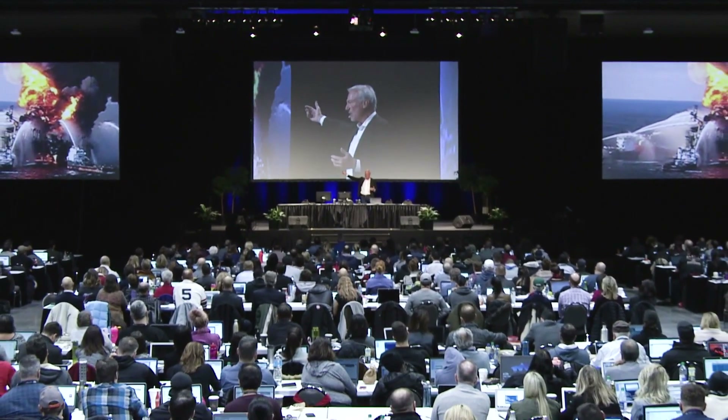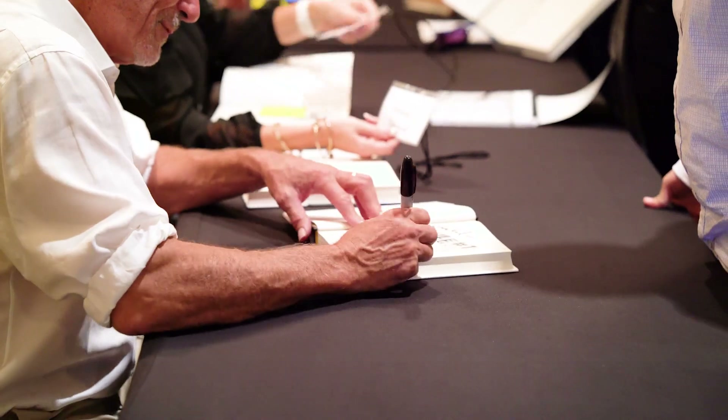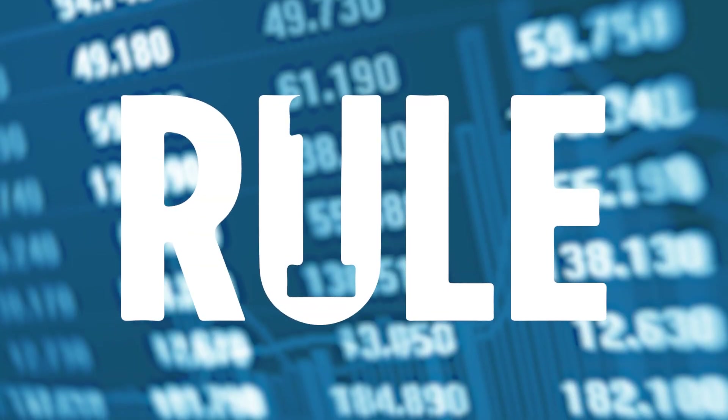Hi guys, I'm Phil Town from Rule One Investing and today I want to talk to you about stock options and how they work. A lot of people are kind of skeptical and nervous about this thing called options, and I don't blame them. 99% of the people who try to trade options lose their money, and I get asked all the time about them from newer investors.